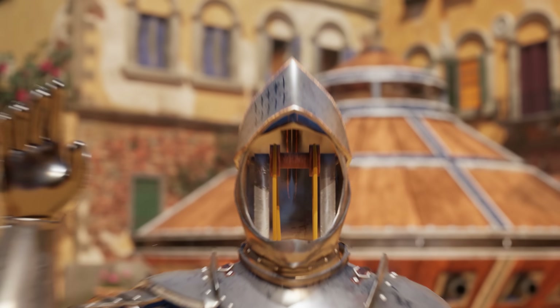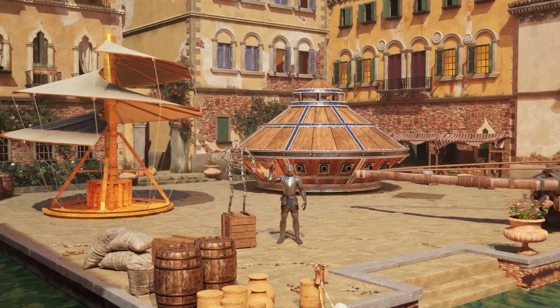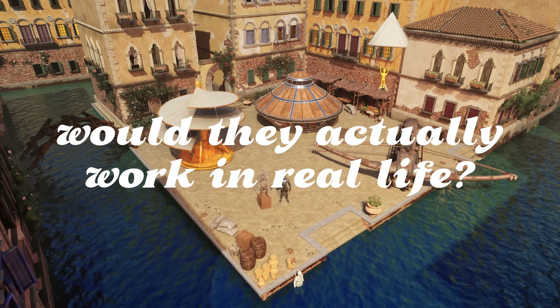But how? Behind the invention was none other than Leonardo da Vinci. And in this video, we take a closer look at his most incredible inventions, and ask the question: would they actually work in real life?